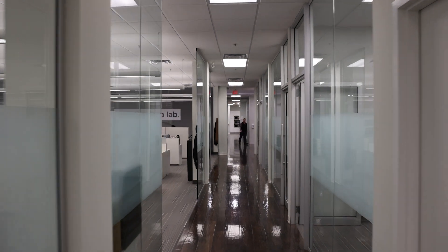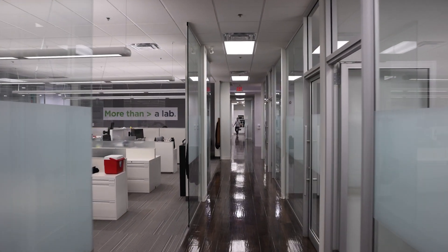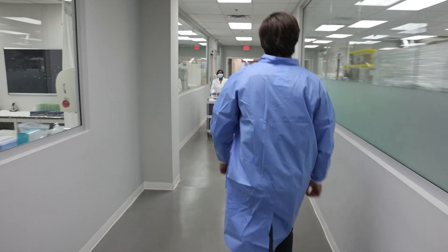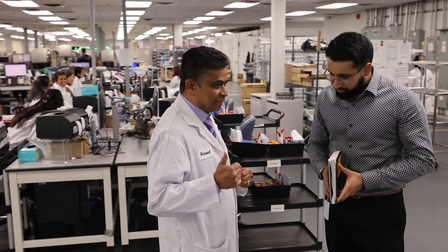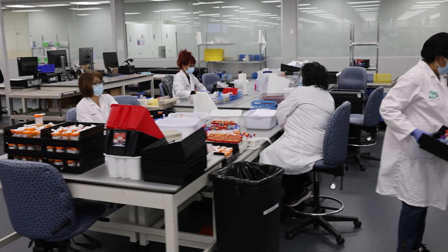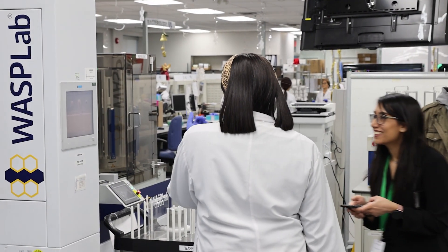Whatever we have saved, we have redeployed to other areas of our business. Right now, we are moving technologies from microbiology to other areas — from chemistry to pathology. I think in terms of every department, automation has played a big impact, and people in general are more motivated and they really love the technology.